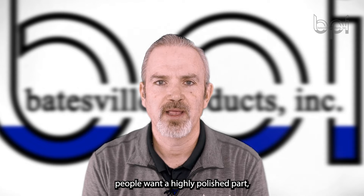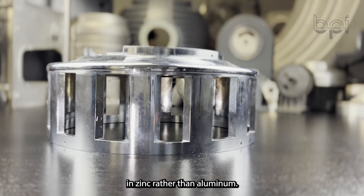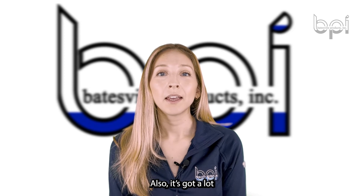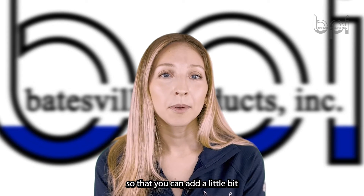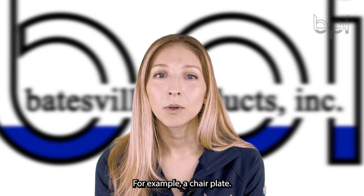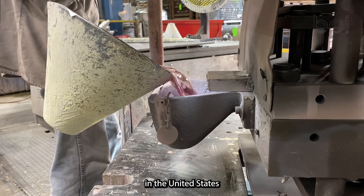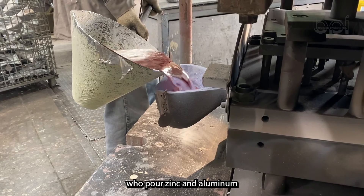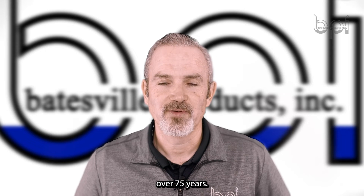Anytime people want a highly polished part, it's a lot easier to do that in zinc rather than aluminum. Also, it's got a lot of weight to it, so you can add a little bit more weight to your part — for example, a chair plate. We're one of the few foundries in the United States to pour zinc and aluminum in the permanent mold process. We're the permanent mold experts and we've been in business for over 75 years.